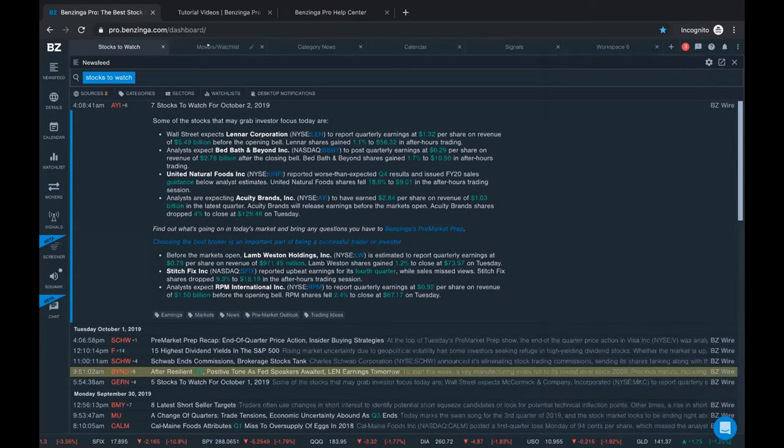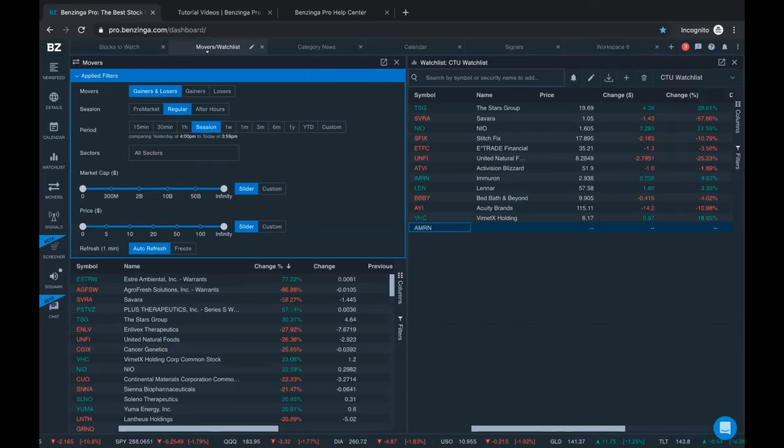Now I'm clicking over to a new workspace called 'Movers and Watch List.' You can always edit your workspaces just by double clicking on the name and typing whatever title you want. Another way to find potential opportunities is by going to our movers tool - you open it up and it pops up inside your workspace. Movers is a pretty simple tool: you're looking for which stocks have the most price volatility within a particular time period, so you can look at gainers and losers.